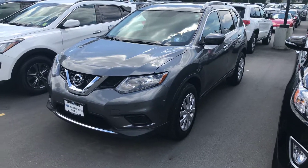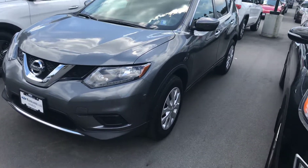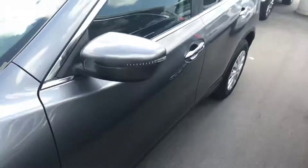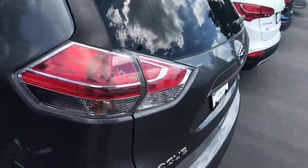Beautiful little SUV. I did a quick walk around on it, couldn't really see any dings, dents, or scratches. You and I can take a walk around it together here just to make sure. It's got really good tires on it, lots of tread left in them. This thing passed our safety inspection with flying colors. Yeah, it looks pretty good. So far, so good.